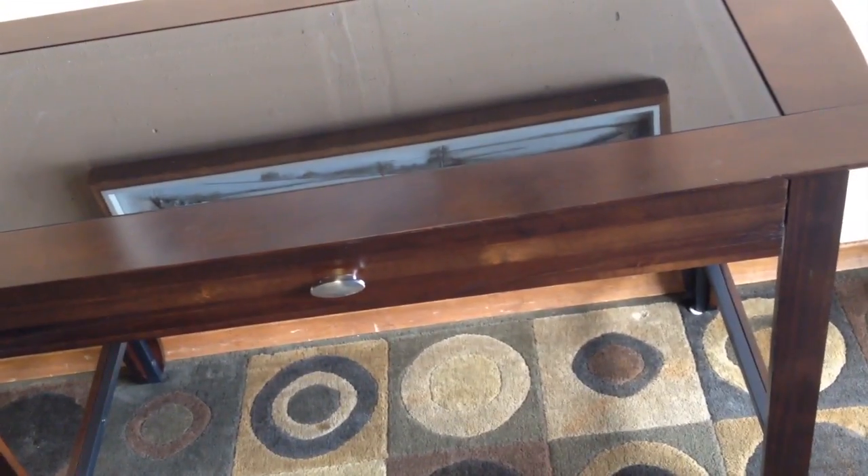48 inches from side to side as you see it here, 24 inches deep, and 30 inches high. It's a standard configuration for a desk or table.